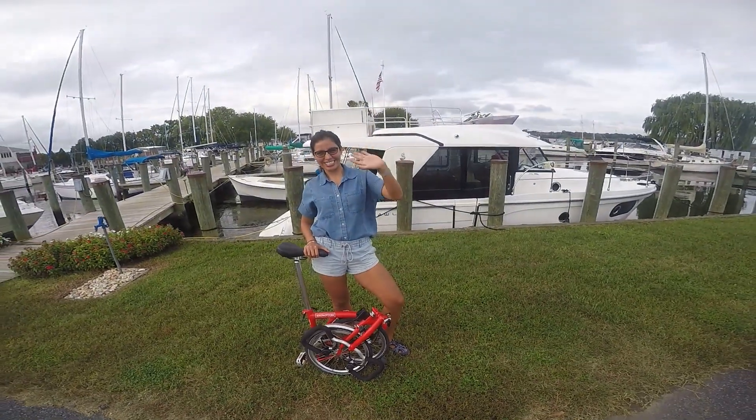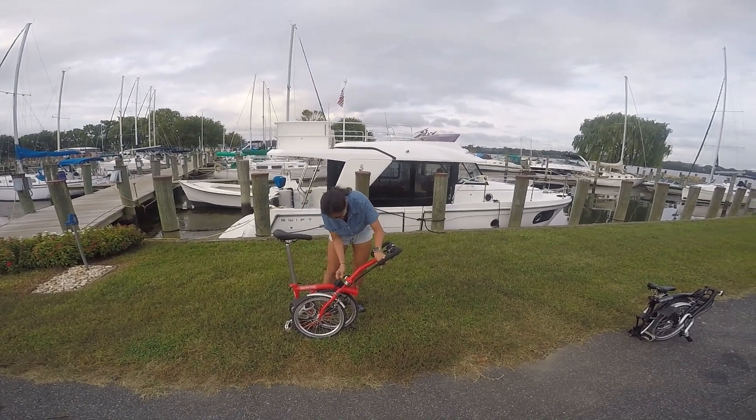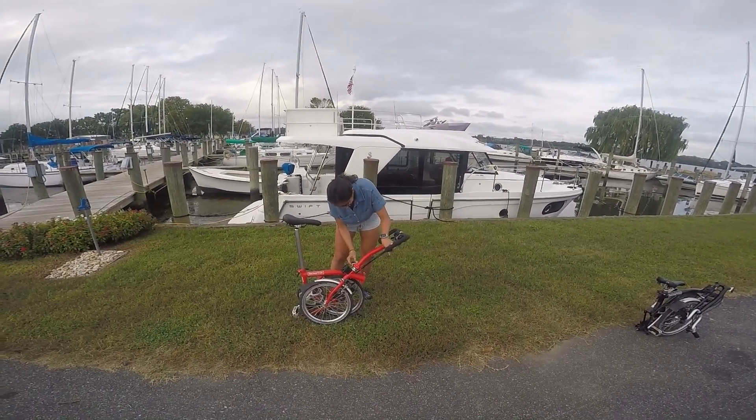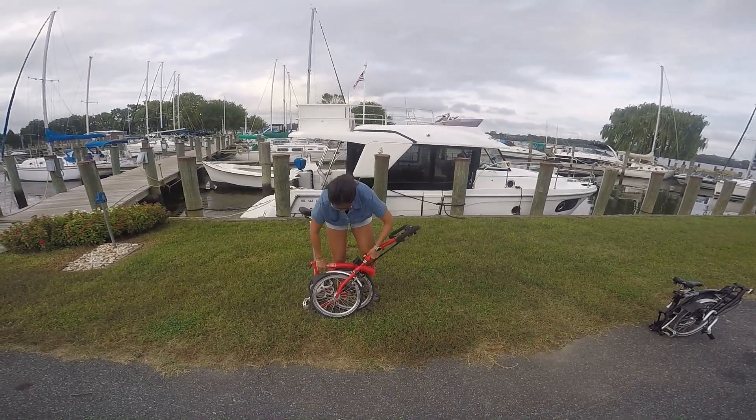Alright baby, let's go bike Havre de Grace! We're here in the Tidewater Marina, we finished work today, and we're going to go check out the town before it gets dark.